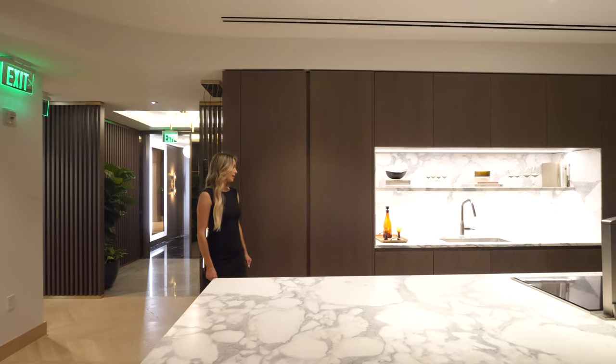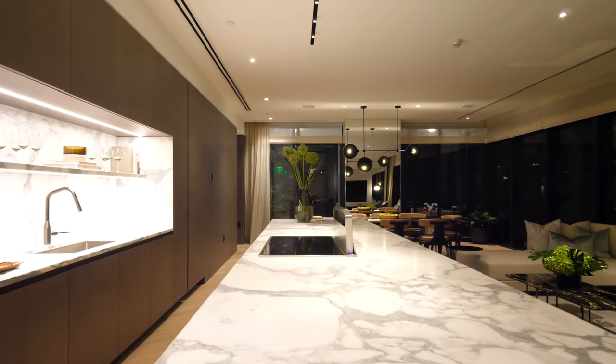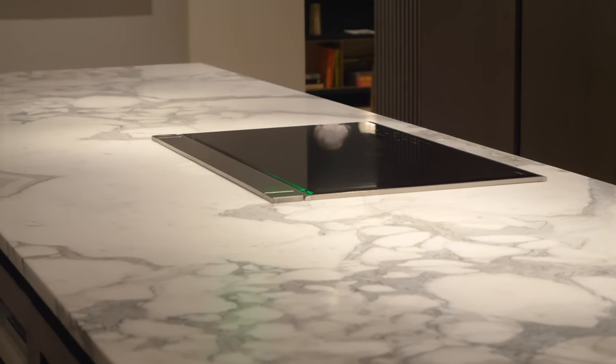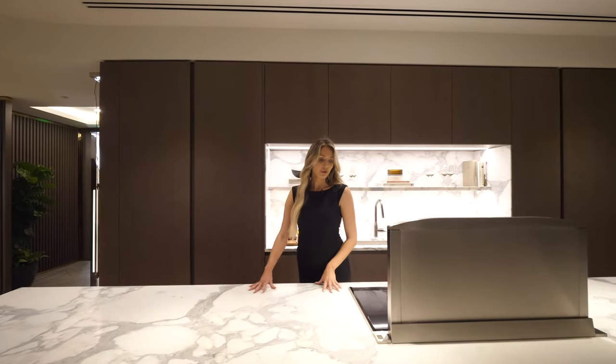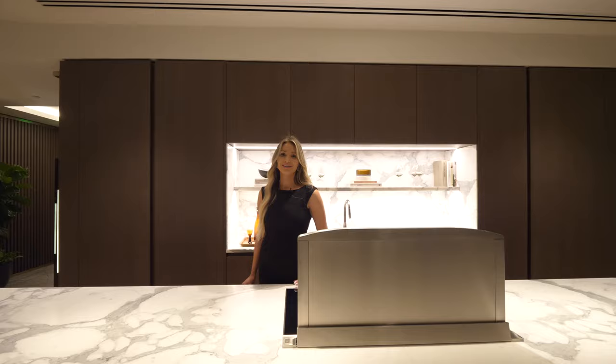Now entering the kitchen, you have fully customized cabinetry with Sub-Zero appliances as well as Wolf appliances. Walking over to the stove, you have a Calacatta marble as well as a retractable stovetop, so it can be put away when you're not using it.